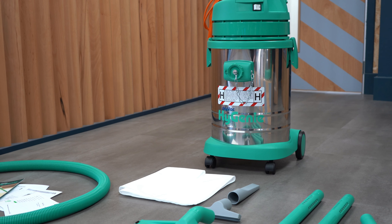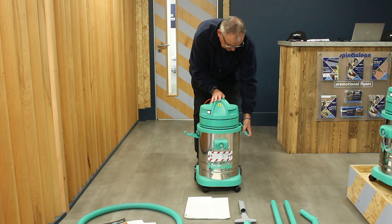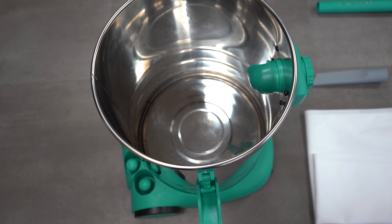This compact 1,300 Watt single motor system generates 3,500 litres per minute airflow for powerful low and high level cleaning results, and weighs 12kg for easy manoeuvrability.